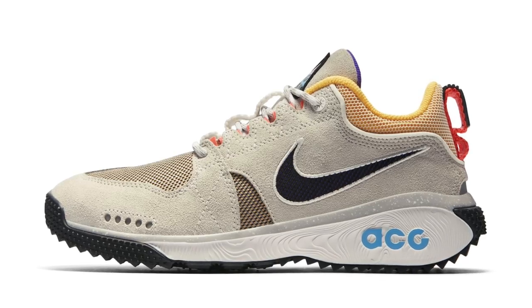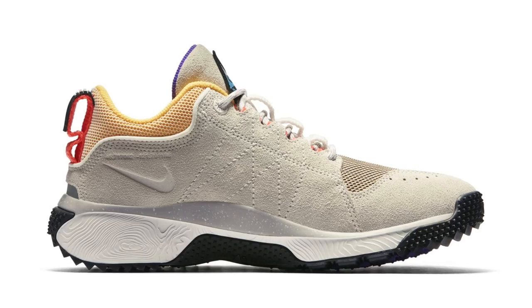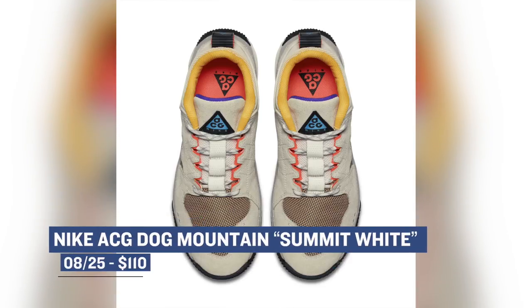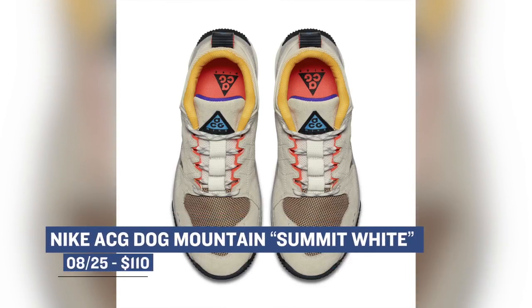For those of you that like the outdoors, Nike has an ACG pack dropping that includes a couple of different models. One of my favorites is the Dog Mountain ACG sneaker in the Summit White colorway. Definitely a style that we are not used to, but I like the look of it. Those will cost you $110 on Saturday.